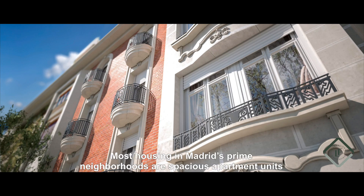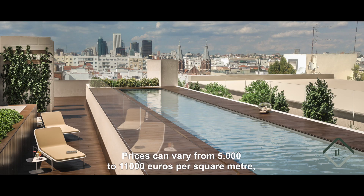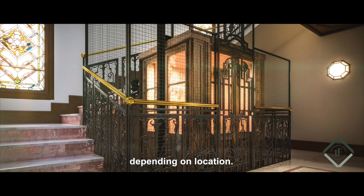Most housing in Madrid's prime neighbourhoods are spacious apartment units and Chambury is no exception. Prices can vary from €5,000 to €11,000 per square metre depending on location.